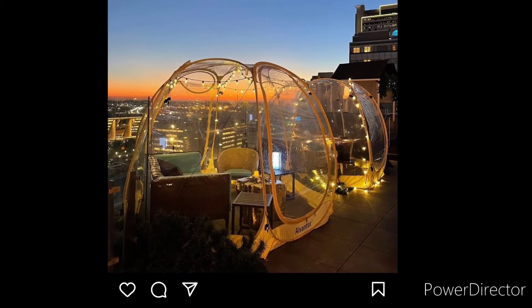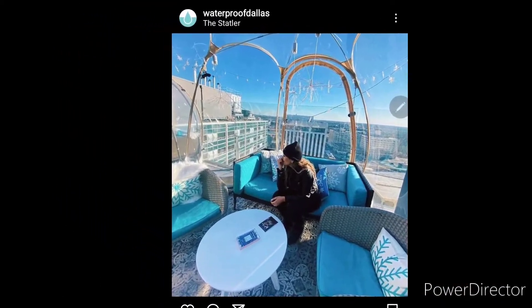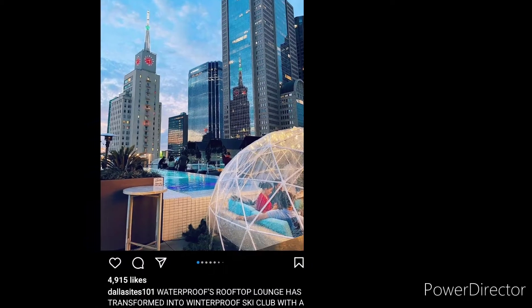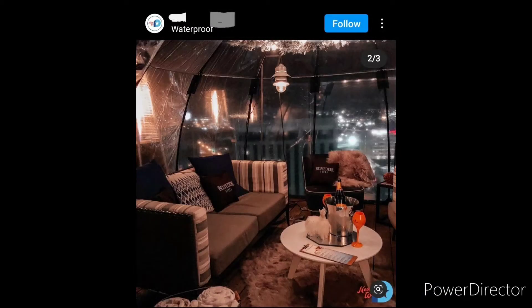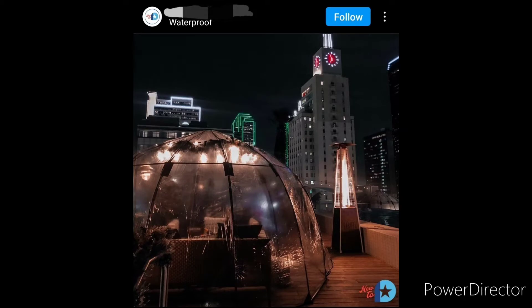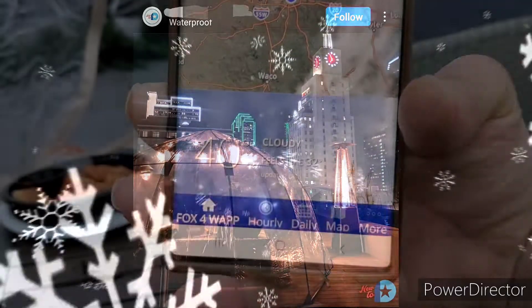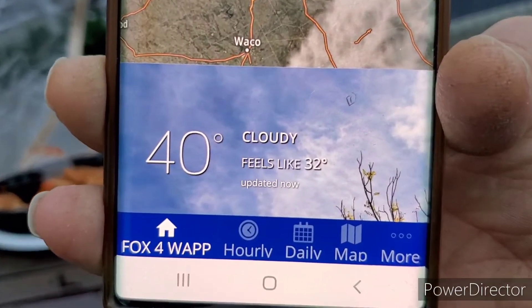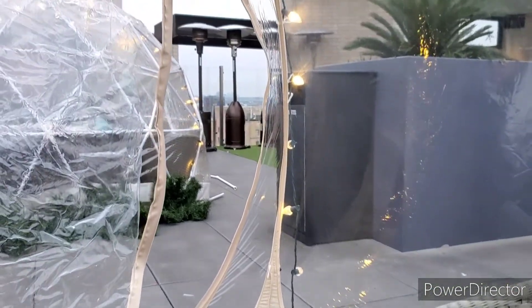The pics on Instagram made this look like such an upscale experience and a great evening out for cocktails, or even a cozy afternoon on a brisk sunny day. The website even says you'll stay warm and cozy and you can find photos of heaters placed around the rooftop to keep guests warm. But the reality was another story — it was 40 degrees out with the wind chill, felt like 32, the zipper door on our igloo was busted, and there was not one single heater running.